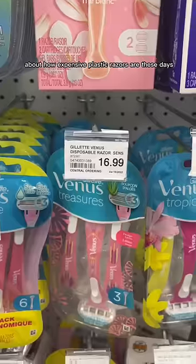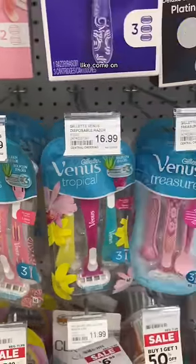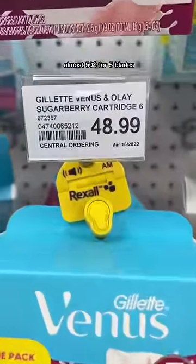Why is nobody talking about how expensive plastic razors are these days? Like come on, almost $50 for five blades?